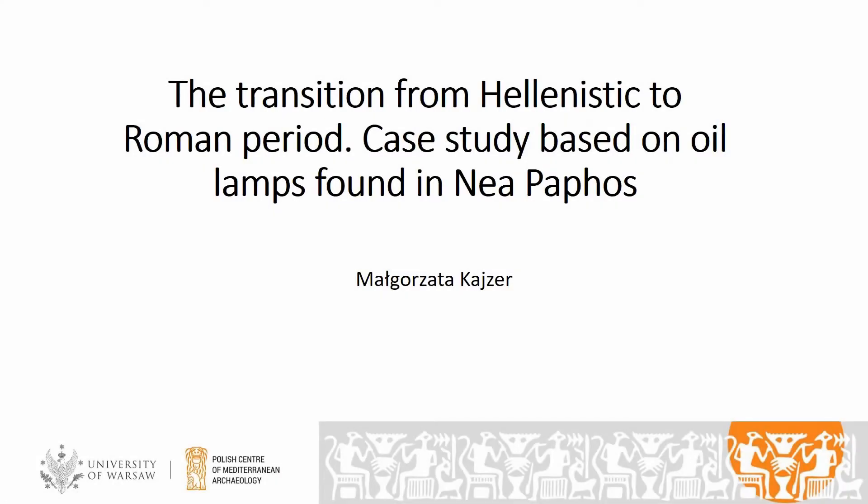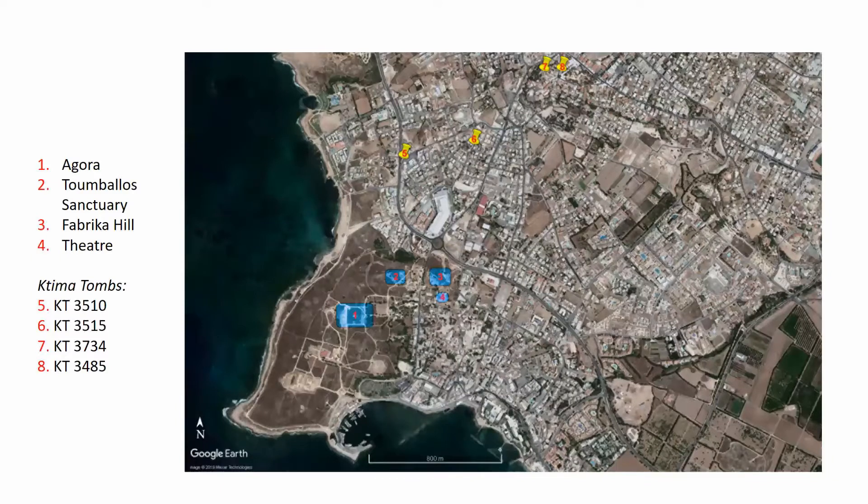Good afternoon. Today I would like to present part of the results of the project conducted by me as part of my PhD research that focused on the multidisciplinary analysis of lamps found in the area of Neapathos. During my research, the assemblage of 1,505 lamps dated between the late 4th century BCE and mid-2nd century CE was studied. The material came from a few sites to get a relatively comprehensive picture of the lamp supply to Neapathos city during the period under study.